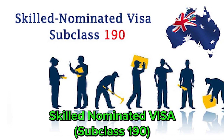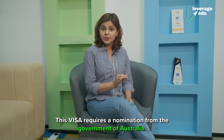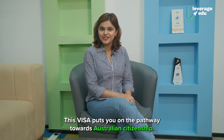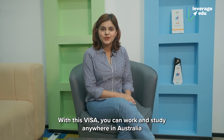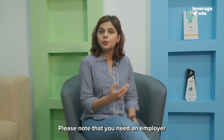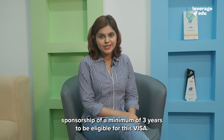Then, let's talk about Skilled Nominated Visa Subclass 190. This visa requires a nomination from the Government of Australia and puts you on the pathway towards Australian citizenship. With this visa, you can work and study anywhere in Australia and also sponsor your immediate relatives for PR. Please note that you need an employer sponsorship of a minimum of 3 years to be eligible for this visa.